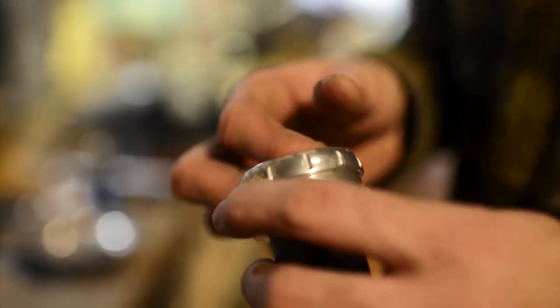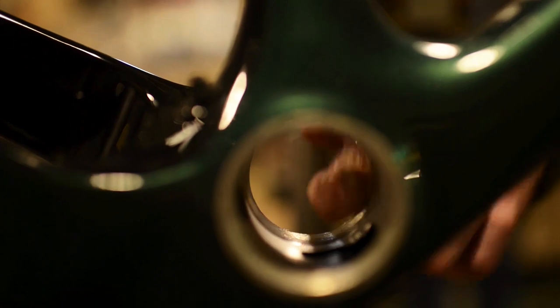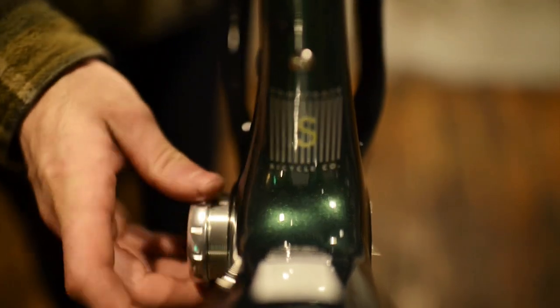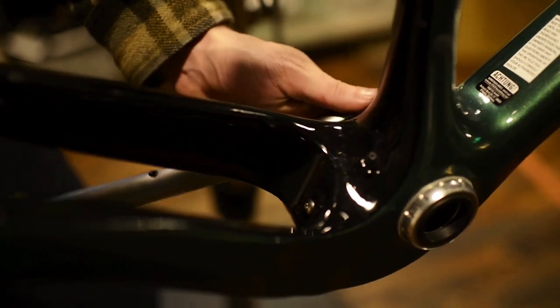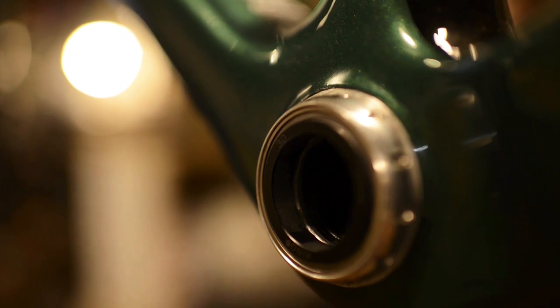The heart of the drivetrain is definitely the Chris King bottom bracket with a nice matching silver finish. It's worth every euro you will spend on it, as it's built to last for a lifetime and will get smoother after every ride. You can't really go wrong with Chris King parts no matter what kind of bike you're building.